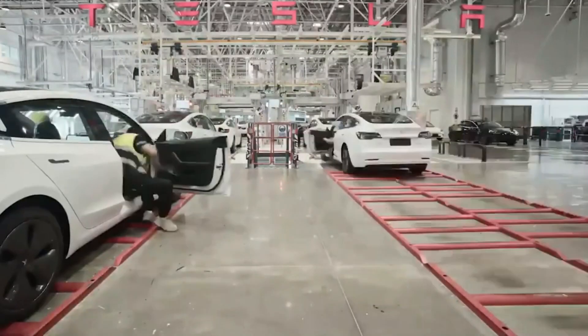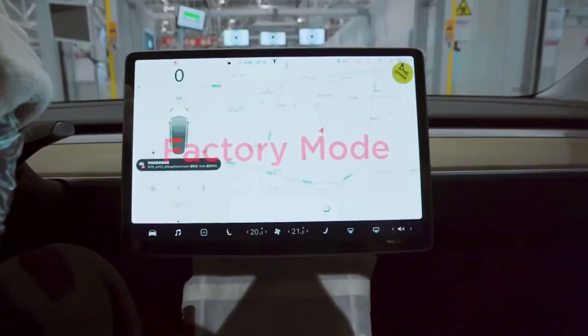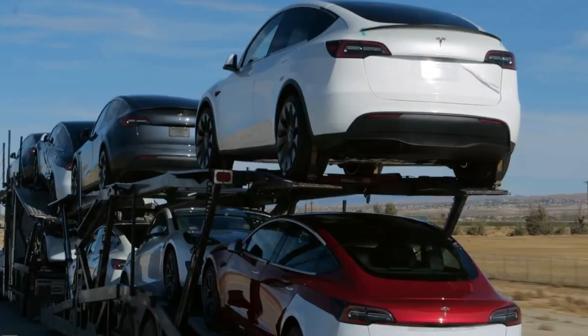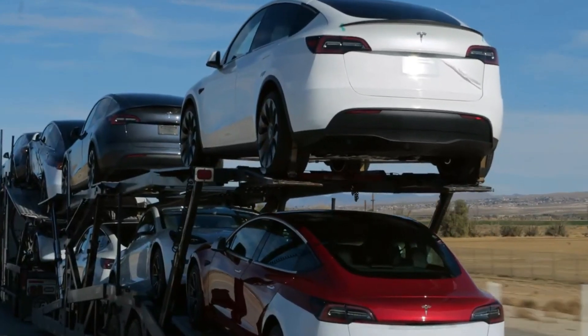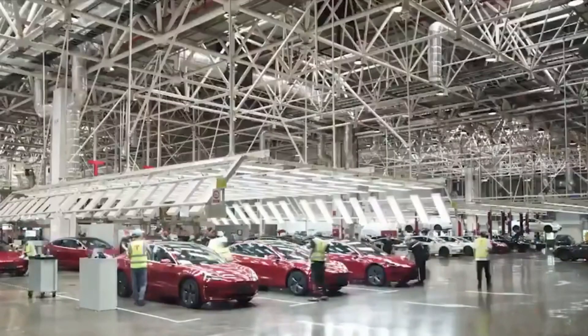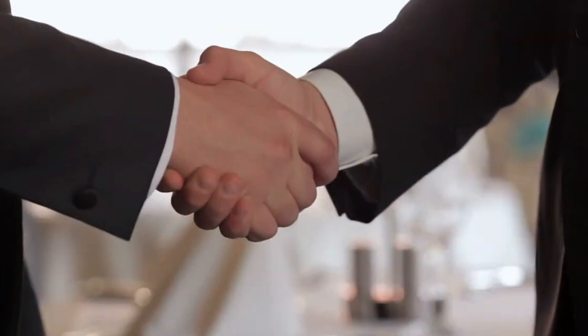Moreover, this motor isn't just about extreme performance — it represents the future of electric vehicles. Smaller, lighter, and incredibly powerful motors mean Tesla isn't just focused on creating high-performance cars, but also on making this technology accessible for more popular models in the future. It's a smart strategy that puts the company far ahead in the electrification race.